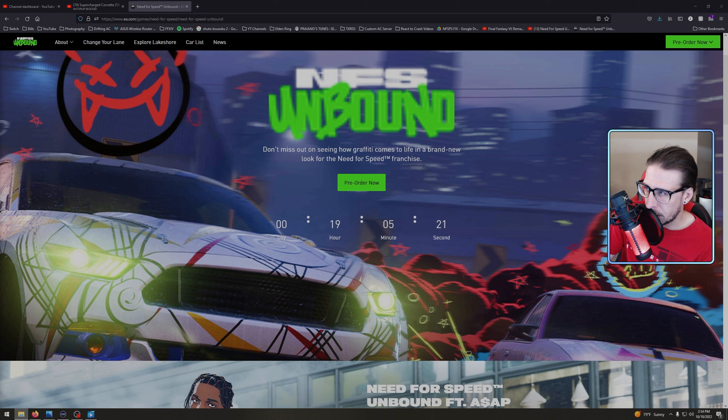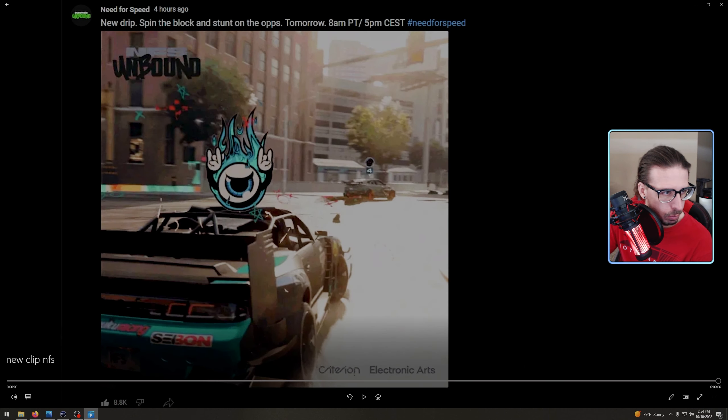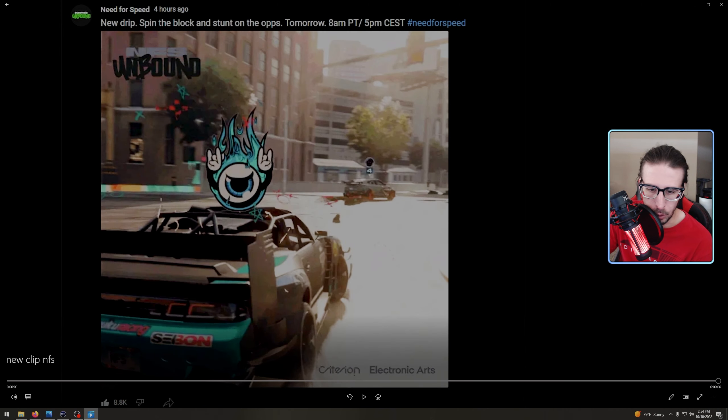Tomorrow it's 10 AM Central, 11 AM Eastern - we're gonna cover it, so make sure you subscribe and come back. We've been doing this for three years, hop on in. Anyway, you want to see the trailer - or I don't even know if you can call this a trailer. Here it is, let's watch it. I'm sure you've already seen it but we're gonna watch it again.